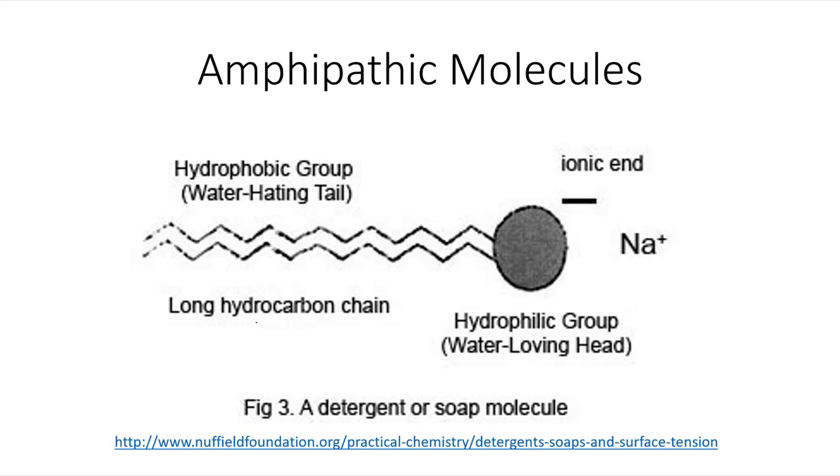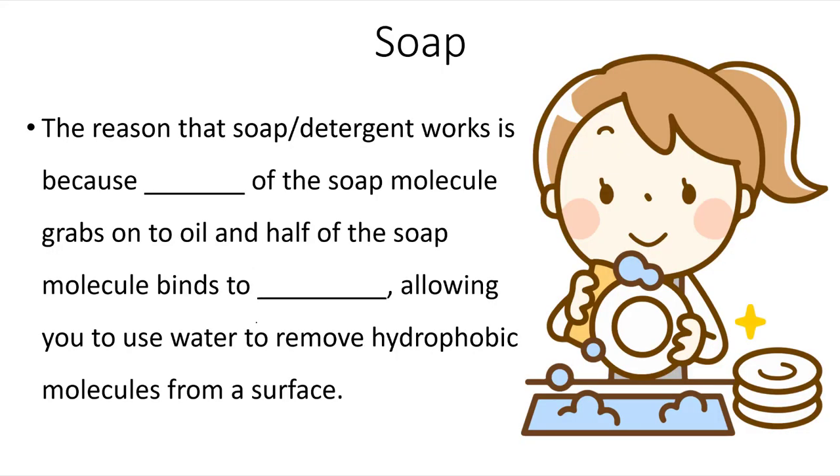In essence, what you're doing with the soap is grabbing onto the oil and pulling it away using the water. The reason that soap and detergent works is because half of the soap molecule grabs onto the oil, and half of the soap molecule binds to water, allowing you to use water to remove hydrophobic molecules from a surface.